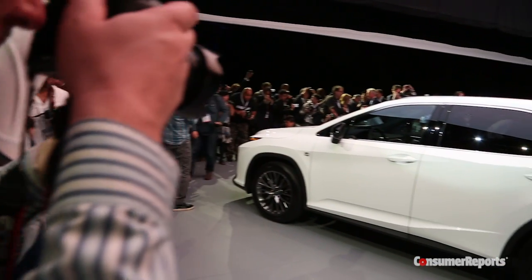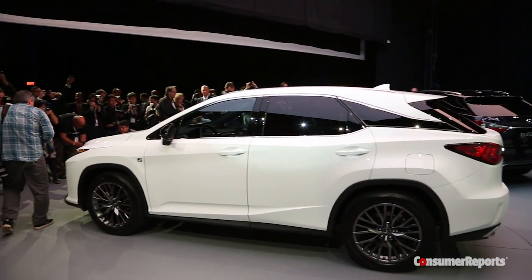Another big introduction here at the show is the Lexus RX. A very important car, one of the most popular cars among our readers. It looks like a real upgrade in terms of interior and tech. The visibility is probably... it takes a backseat. There is no back window there — it's basically disappeared.